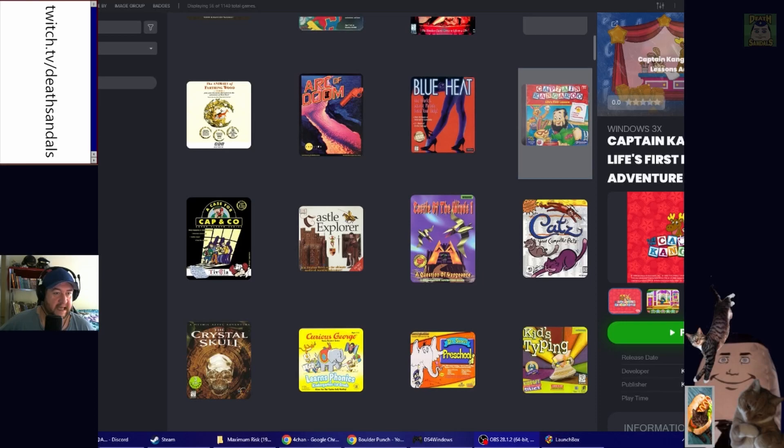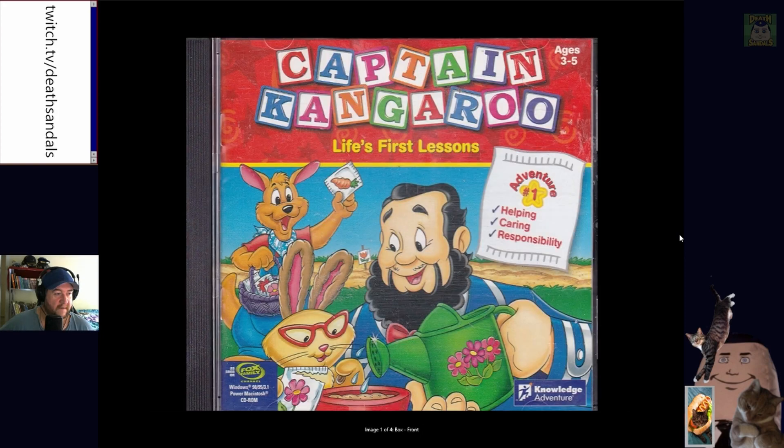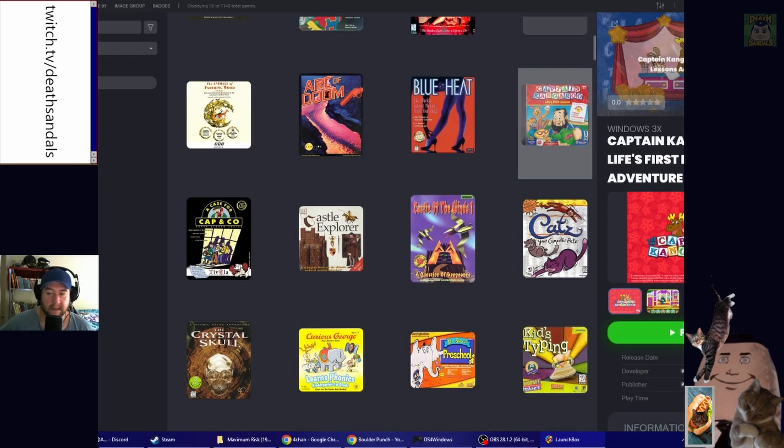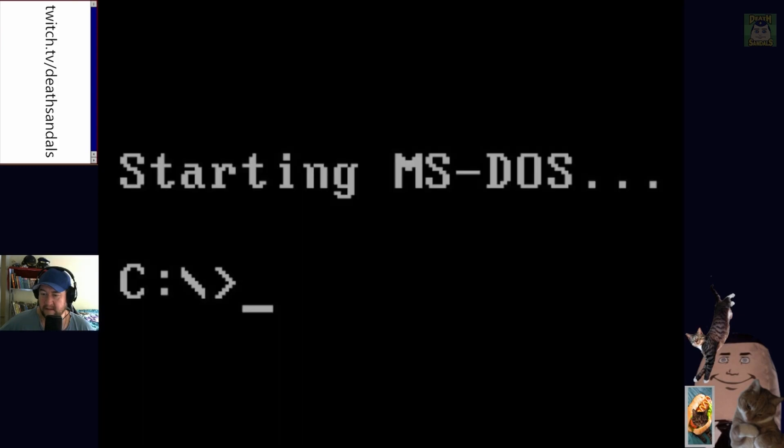What are we doing first? This is Captain Kangaroo: Life's First Lessons, Adventure One. Yeah, it's a very jolly looking man. He's teaching the bunnies how to garden. All right, let's jump in and have a look shall we.